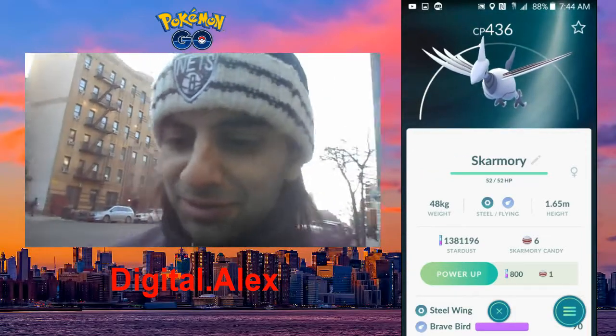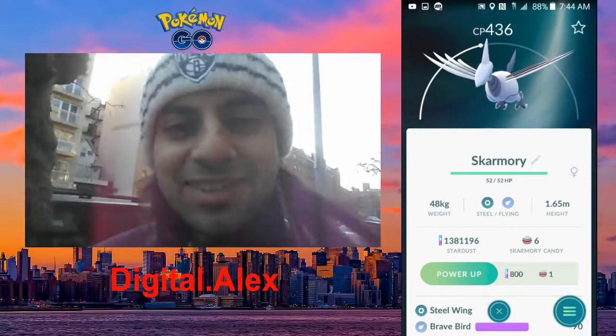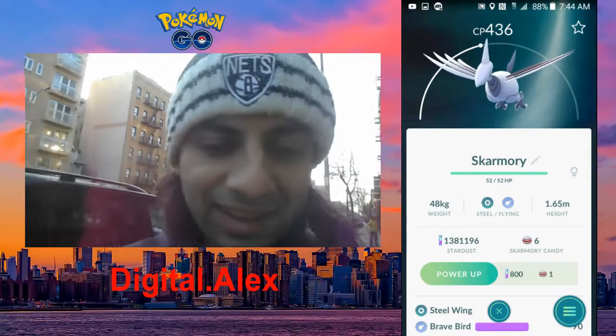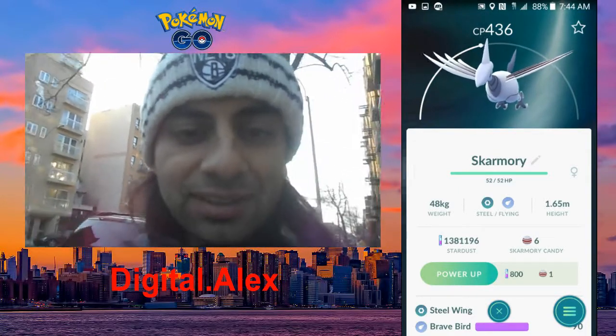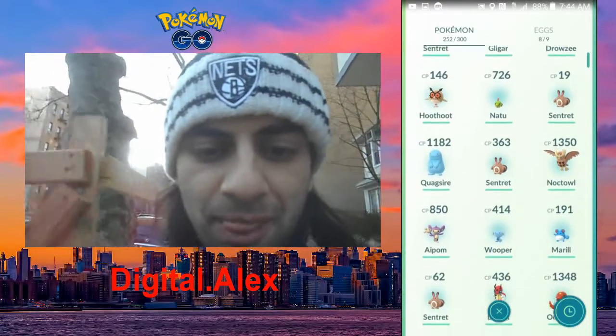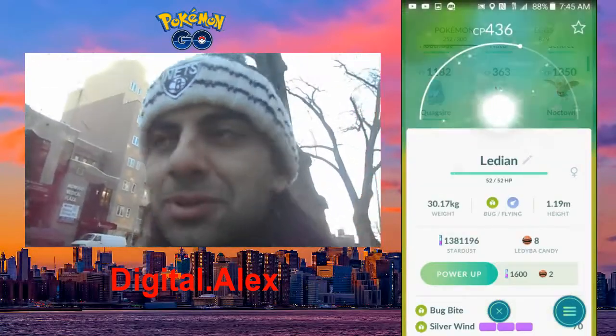I was actually very lucky — I mean, as you can tell it's 7:44 a.m. What does a good person do very early? They catch Pokemon! So guys, very cool — our first Skarmory! I do have a lot I caught yesterday: Hoothoot, Ampharos. These are really cool Pokemon guys, I hope you enjoy that.